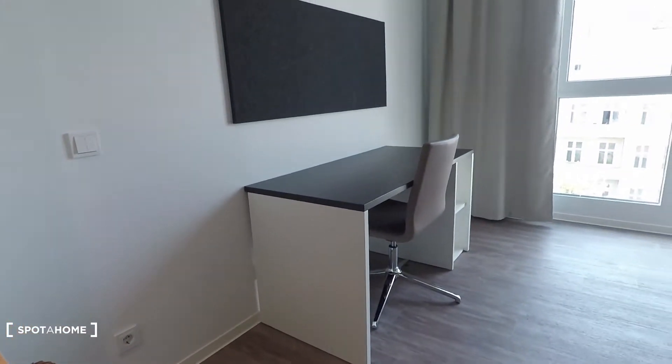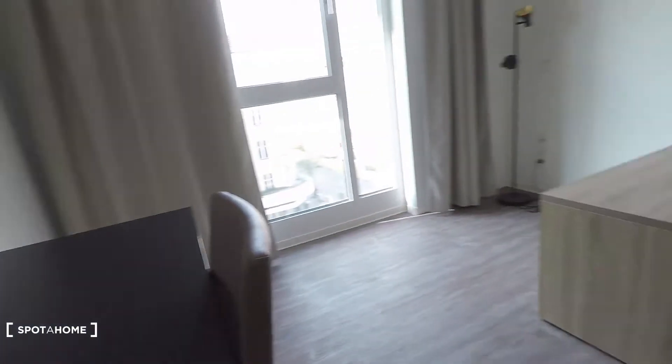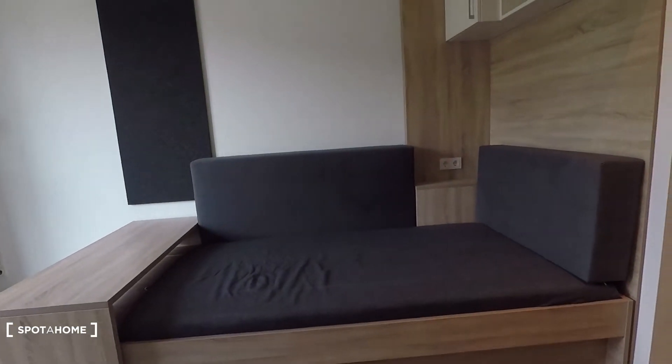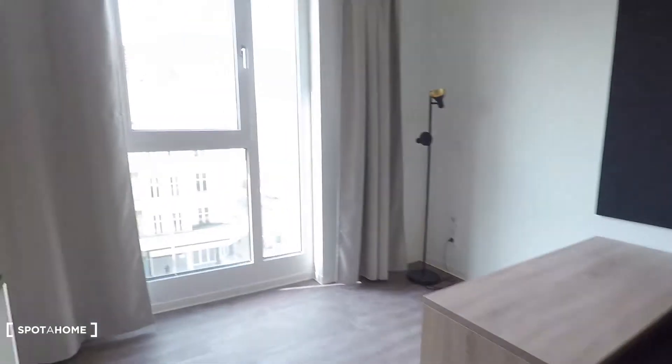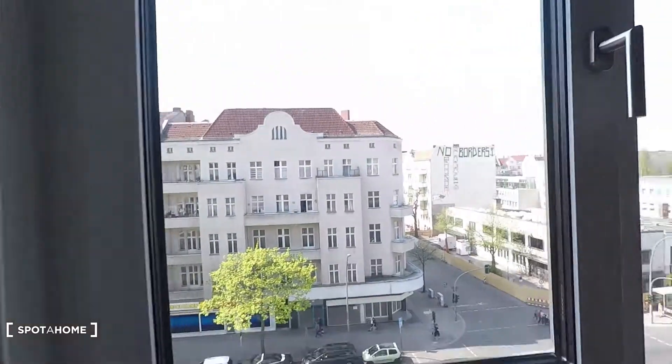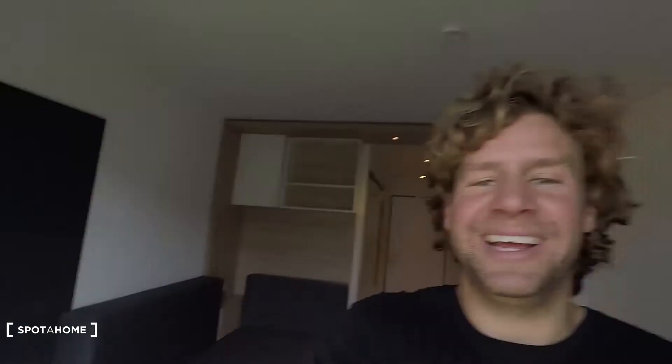That's a big desk here. And here you have a single bed right in front. Here that's the view to the Müller Straße in Wering. That's it — I hope you enjoyed the tour powered by Spotahome.com.